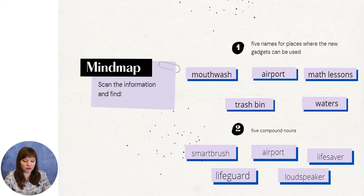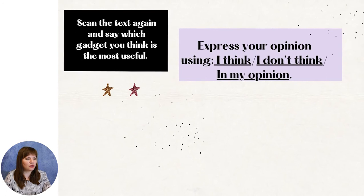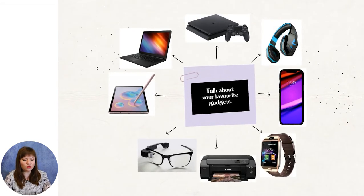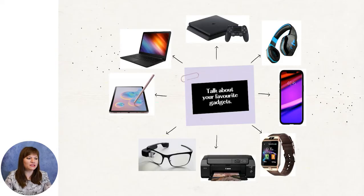Now it's time to check. Scan the text again and say which gadget you think is the most useful, using the expressions: I think, I don't think, in my opinion. I have given you a possible answer: in my opinion, the most useful gadget is the lifesaver drone, because it is very important to save people's lives. Now look at the spider-gram with your favorite gadgets. Choose one you use more often and speak about it. The gadgets include: tablet, smart glasses, computer, PlayStation, headphones, mobile phone, smartwatch, and printer.